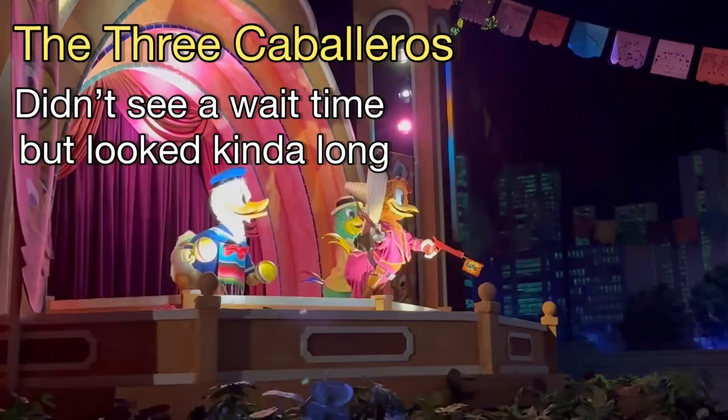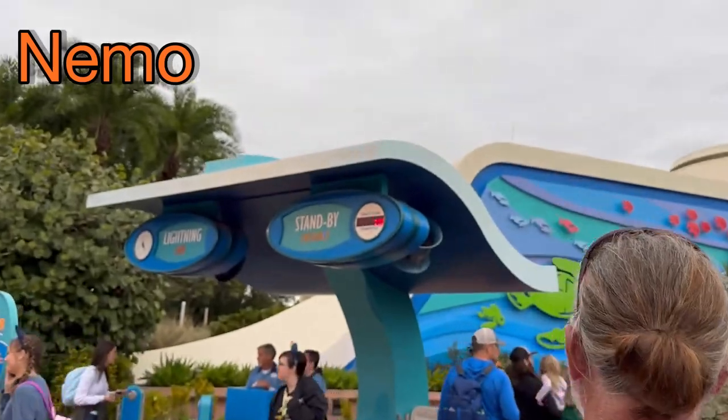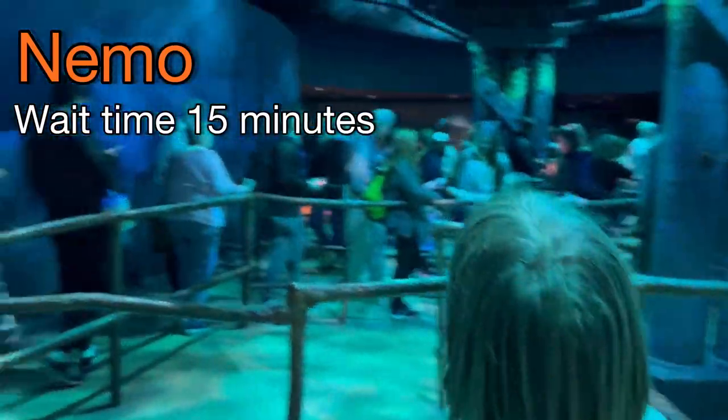The Three Caballeros literally did not show a wait time, but it took 11 minutes. Nemo, wait time 15 minutes. It took 9 minutes.